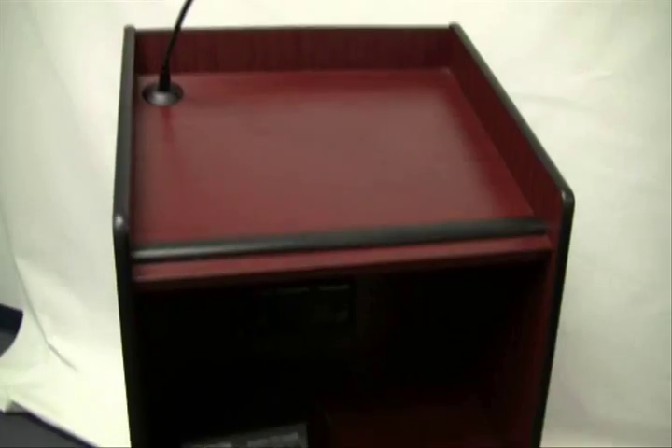Michael from Amplivox here, and we have our presidential lectern in front of us. It's an elegant wood lectern with radius corners and an optional built-in sound system, perfect for formal meetings and executive boardrooms. It's an easy to move lectern with four caster wheels.